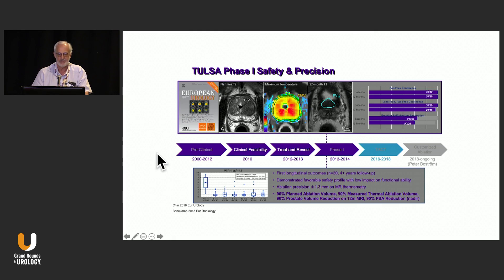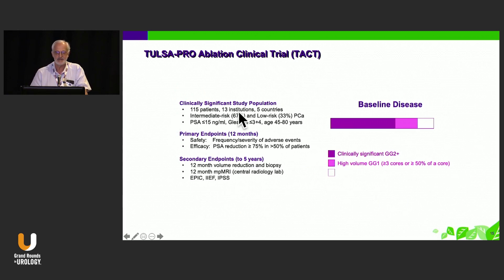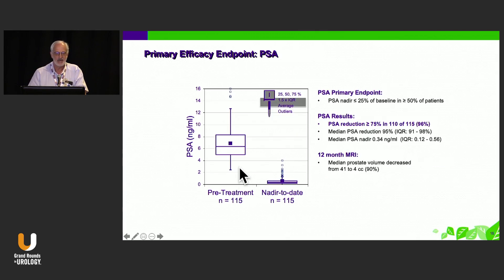We also saw that with the TAC trial, which was the registration trial. The median prostate volume went from 40 to 4 cc's as measured by MRI. This TAC data was published about a little less than a year ago — 115 patients, 13 centers, five countries, mostly intermediate risk. Against my wishes, a third of the patients were low risk, but this was not an easy trial to accrue patients to because of the novelty of the intervention. The primary endpoint, which was mandated by the FDA, was PSA reduction greater than 75%.